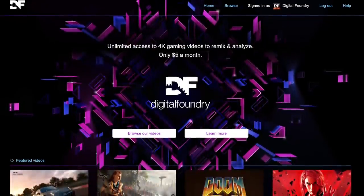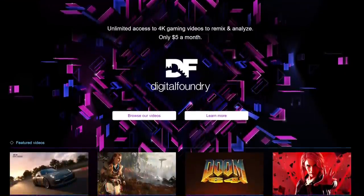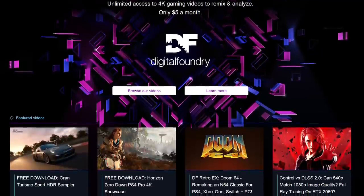Anyway, that's all from me for now. Liking, subscribing, and sharing are all very useful in supporting the work we do here at Digital Foundry, as is ringing the notification bell for instant notifications when we post new content. And for those that love what we do, the DF Patreon is there for supporting myself and the team more directly — you'll get pristine quality video downloads of everything we do, with content stretching all the way back to the launch of the PS4 Pro in 2016. Thanks for watching and indeed supporting Digital Foundry.